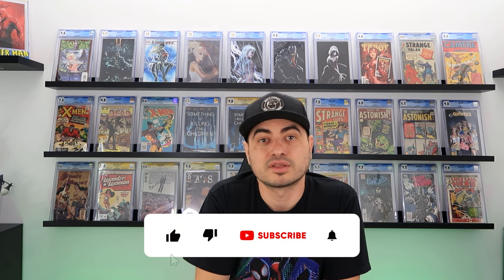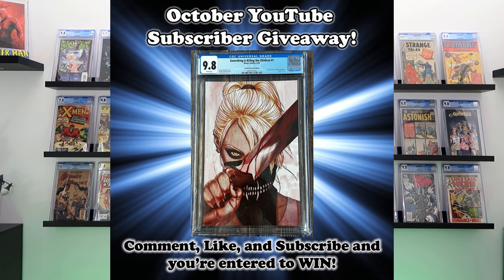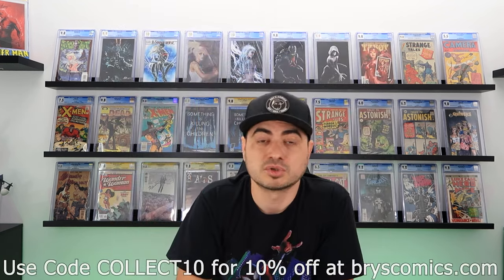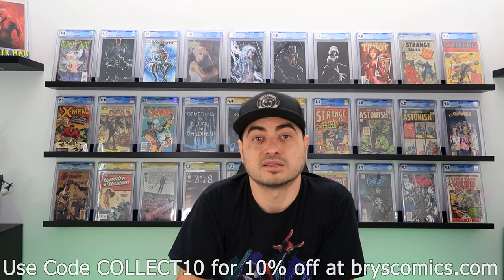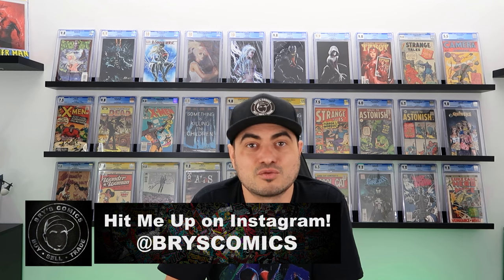There you have it — two ways to make money in comics even in a down market. I hope this video added value to your collecting experience. If it did, please consider hitting subscribe — it enters you to win a free slab giveaway we do each month. Check out brycescomics.com and use code COLLECT10 for 10% off all in-stock items. Follow me on Whatnot — link in the description for $15 off your first purchase. And follow me on Instagram for trades, grails, and fresh content. Thanks for sticking with me to the end — catch you in the next one.